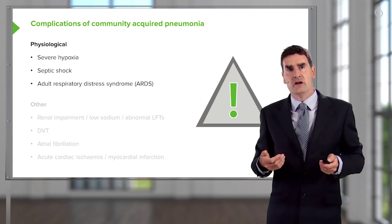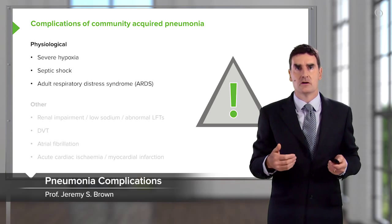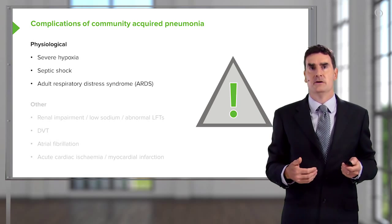The other issues that you can get with pneumonia are the complications. We've mentioned severe hypoxia, we've mentioned septic shock, and I've also mentioned ARDS. These are all physiological complications that occur with severe pneumonia.